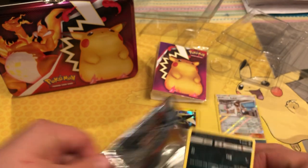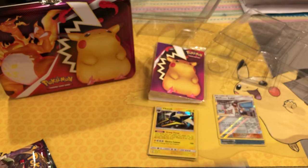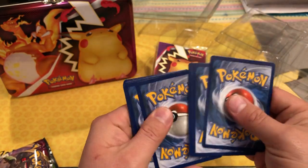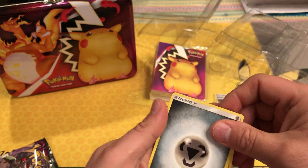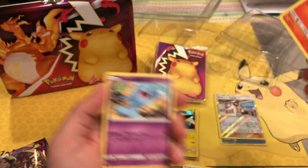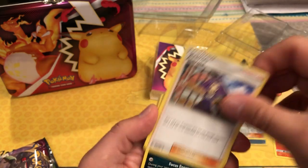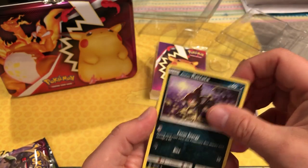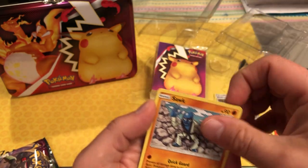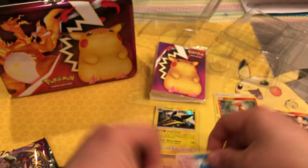On to Sun and Moon Burning Shadows. Energy, Charmeleon — that's a cool look at Charmeleon — Wobbuffet, Acerola, Alolan Rattata, Bunnelby, Gastrodon, Porygon, Sawk, Charmander reverse holo, and a Turtonator.